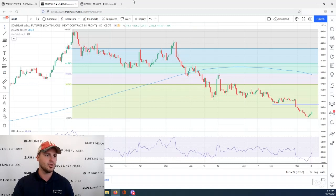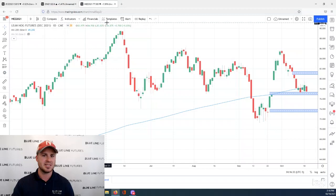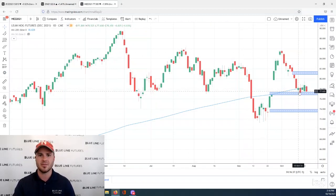Moving over to the livestock side of things and wrapping things up, we've got December lean hogs. This is a market that's been consolidating for the last week or so, right near this gap that goes all the way back to September 21st — that's 7720. We got within two ticks of filling that gap on October 14th, and again, I think it was about three ticks from filling that gap in today's session.